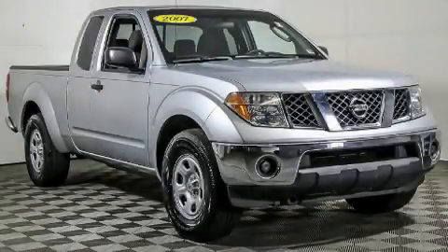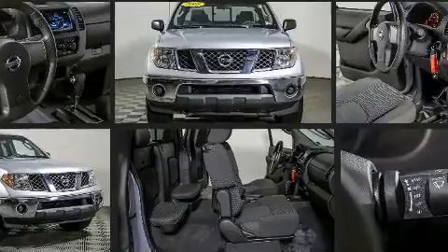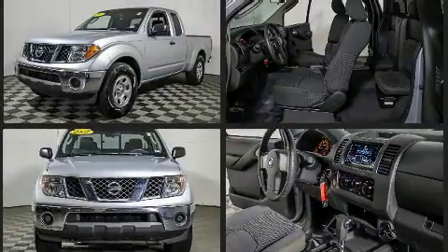Come test drive this 2007 Nissan Frontier. This four-door, four-passenger truck has just over 90,000 miles. It features an automatic transmission, rear-wheel drive, and a four-liter six-cylinder engine.